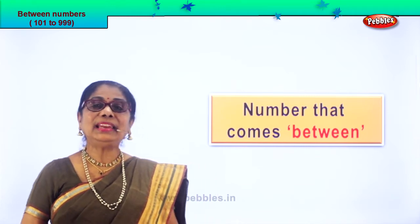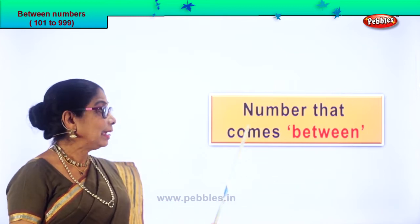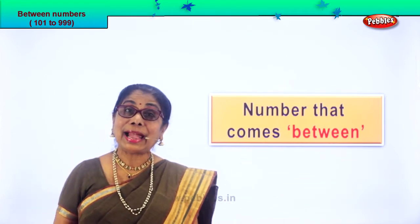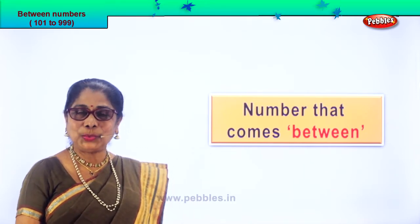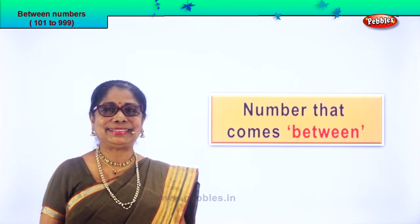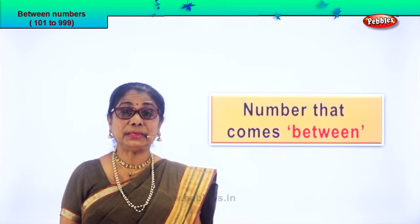Hi children! Let's look at numbers that come between. You'll be given two numbers and you tell me the number that comes between. I hope you'll enjoy — it's a lovely exercise. Let's look at our first set of numbers.